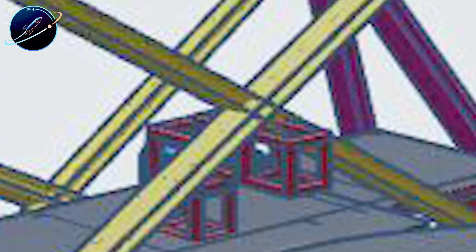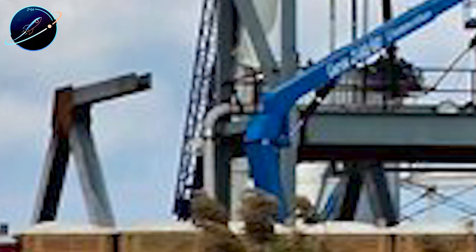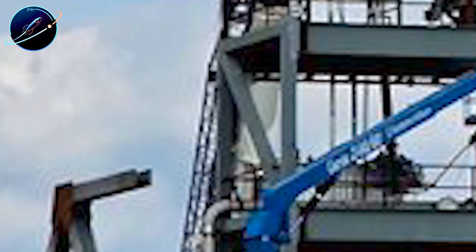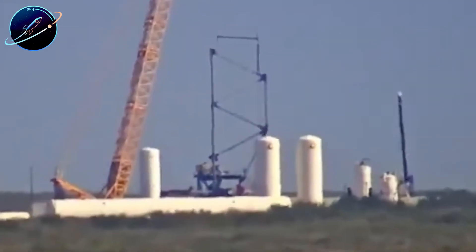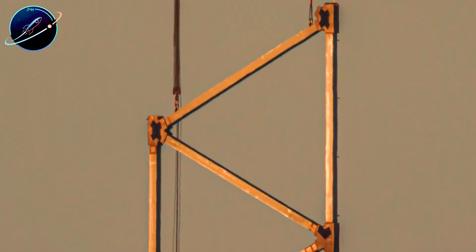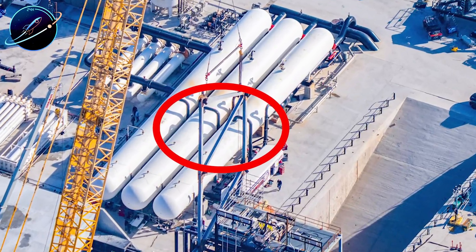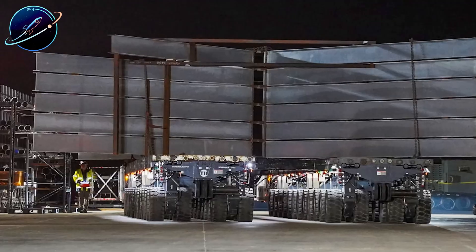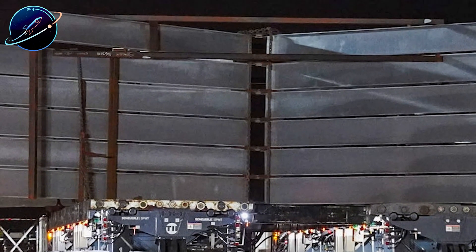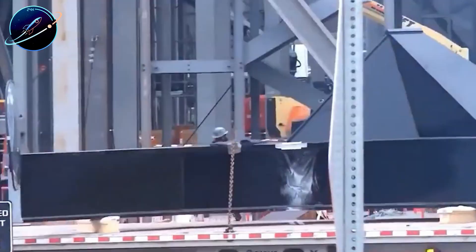The answer started becoming clearer on December 20th, when a second vertical gantry-like structure appeared nearby. Then late that same night, SpaceX moved something absolutely massive — a horizontal assembly made of multiple steel panels and beams, stacked together like a giant truss wall. The structure stood roughly 10 to 15 meters tall, so wide and heavy that SpaceX needed two self-propelled crawler vehicles, each equipped with hundreds of wheels, just to transport it under cover of darkness. This wasn't routine equipment; this was infrastructure for something fundamentally new.